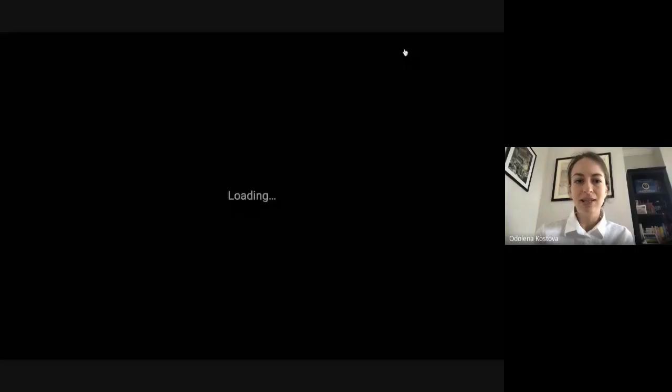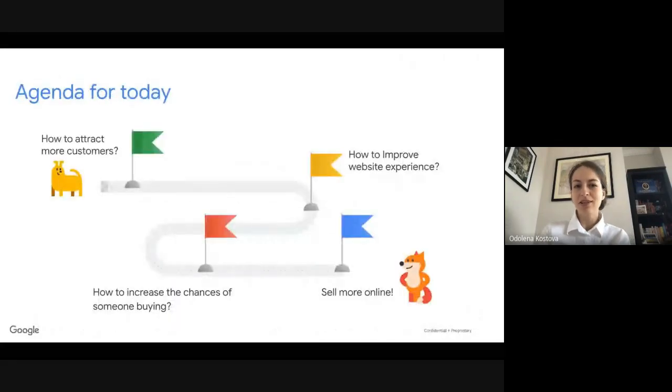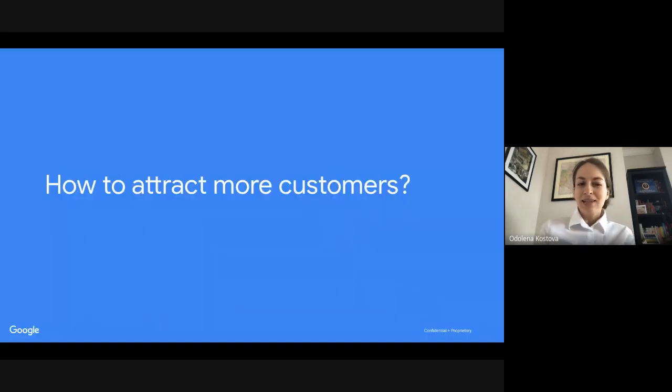Our agenda for today: we will start by talking about how to attract more customers, then we'll talk about how to improve website experience and increase the chances of someone buying from your website. And finally, our destination is to sell more online. Let's start with the idea of attracting more customers.